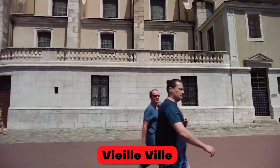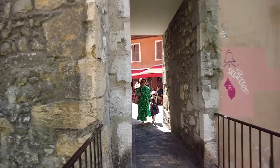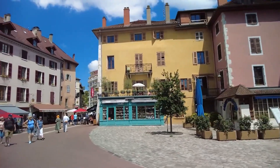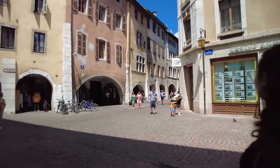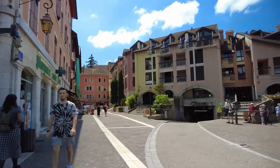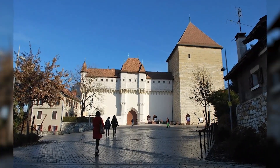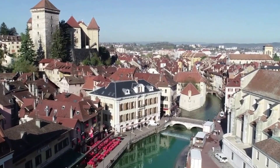Annecy's Old Town, or Vieille Ville, is another highlight of the town. This area is filled with narrow streets and alleyways lined with historic buildings, many of which date back to the 16th century. The Old Town is home to several historic landmarks, including the Château d'Annecy, a medieval castle that now houses a museum showcasing the town's history and culture.